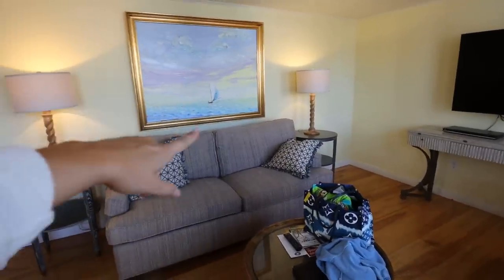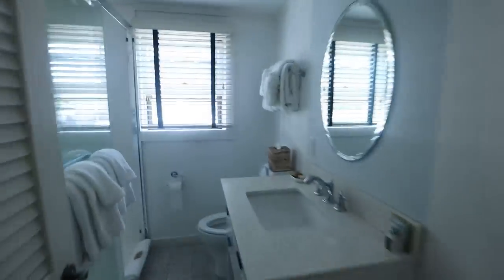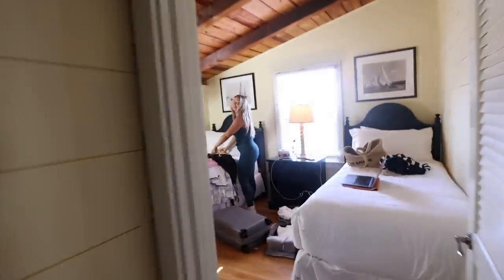Brooke is on the pullout couch this time — if you know, you know, Gals in the Go listeners. So we have this little dining area, we have a full kitchen which is really fun. We have one bathroom for the five of us, but it's a very nice one. And we're going to do it, we can do it. And then over here I've got my roomie — hello, Kenzie. I just love it.